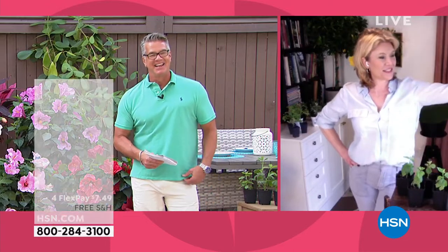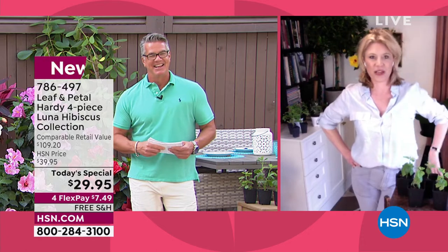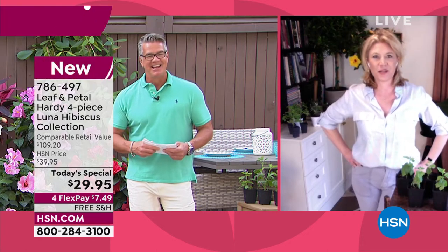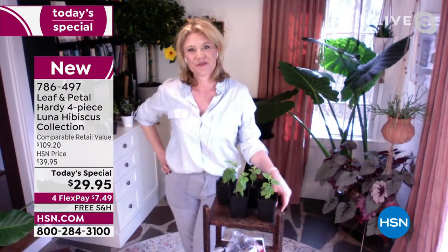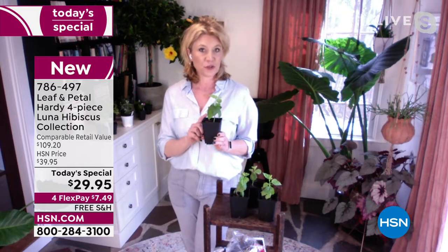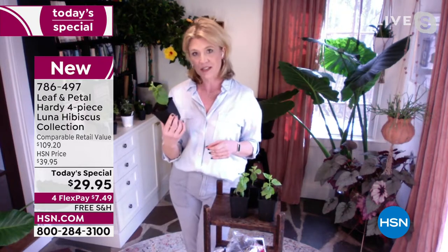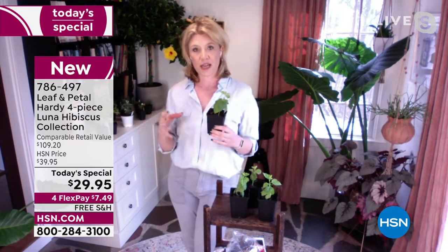Oh, it definitely is. I have the sun streaming in. I'm excited. I actually might go pick up some of the debris in the yard today. So tell us about this selection — these are beautiful. We've done hibiscus before here and they are always so popular, but we've never done these, the Luna hibiscus. What is so fantastic about these is, unlike the other hardy hibiscus we've done before, these are a more compact variety.